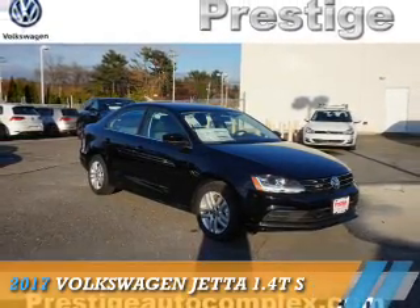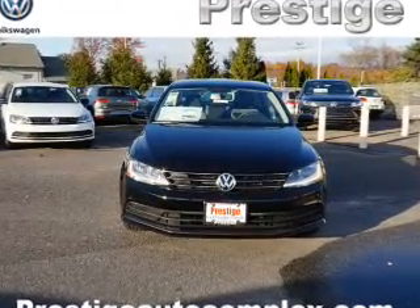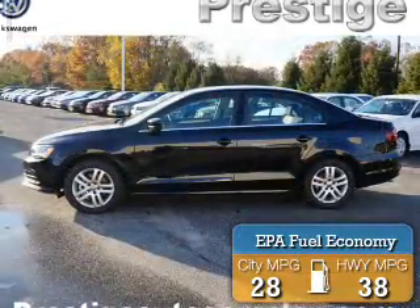Presenting the 2017 Volkswagen Jetta. It's powered by front wheel drive, a 1.4 liter 4 cylinder engine, and an automatic transmission. Great fuel efficiency saves you money by requiring fewer trips to the gas station.